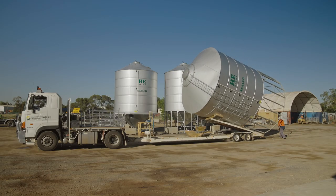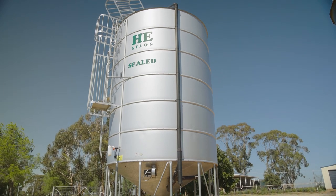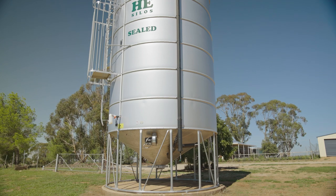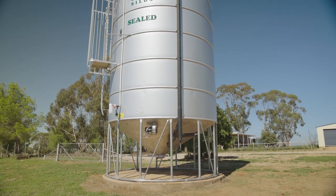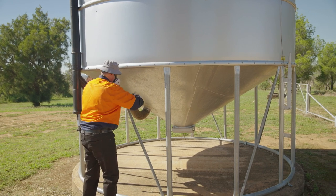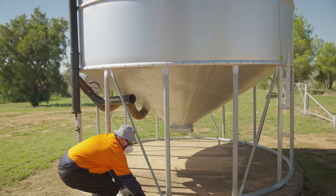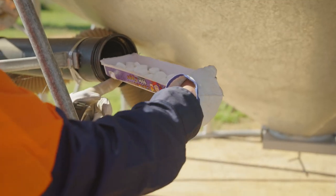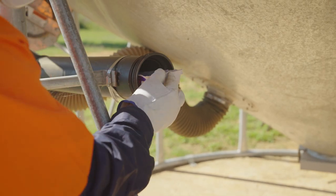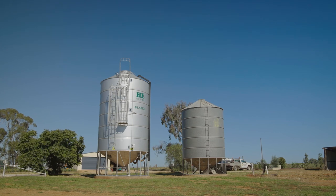HE Silos currently offer a large range of optional extras. HE Silos believe strongly in being socially responsible. Their award-winning thermal insect control system, TIX, is totally recyclable and reusable, making it a clean green product that meets the Australian standard for sealed silos AS2628. This provides many benefits for on-farm grain storage quality and promotes on-farm WH&S by reducing the climbing aspect of a silo and safe handling of chemicals.